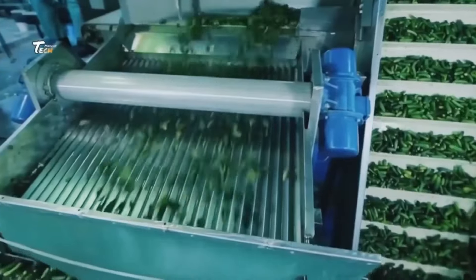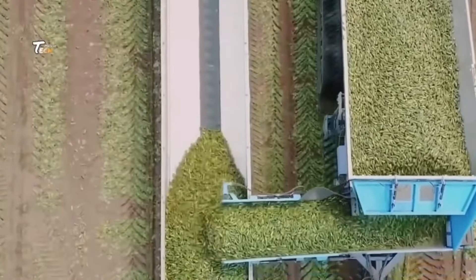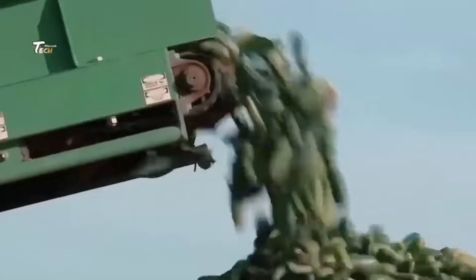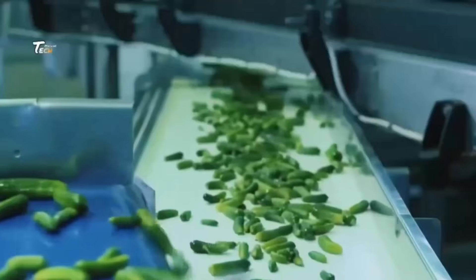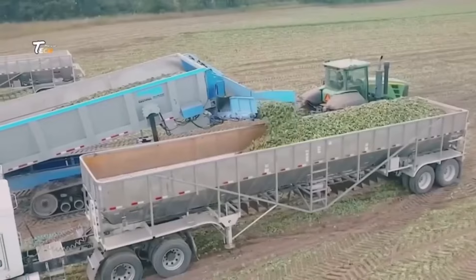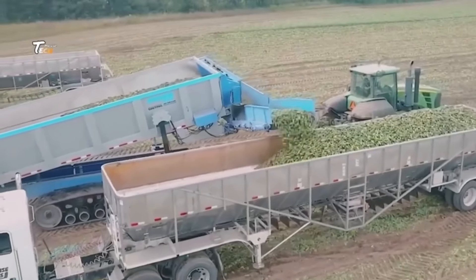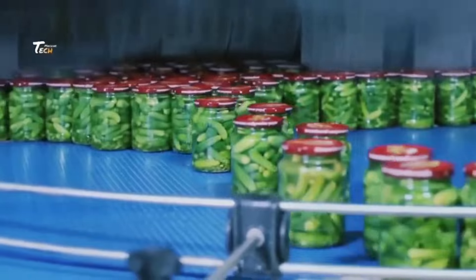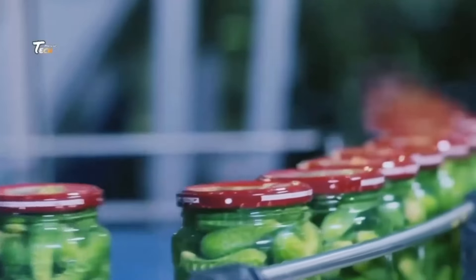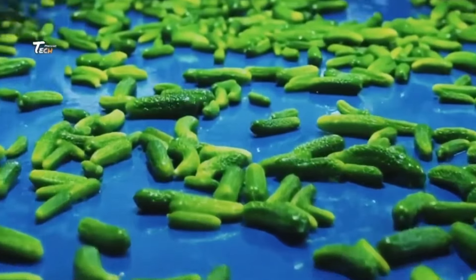Cucumber pickles, a popular condiment and snack, come in various types and flavors. Pickling cucumbers are typically used for making pickles due to their firm texture and small size. Varieties like curvy cucumbers are common choices.